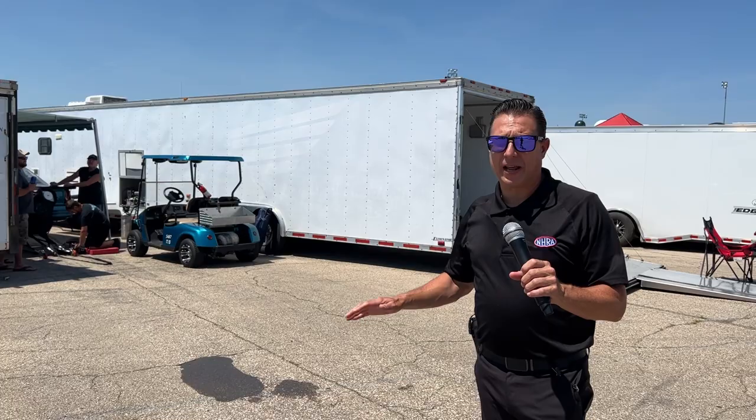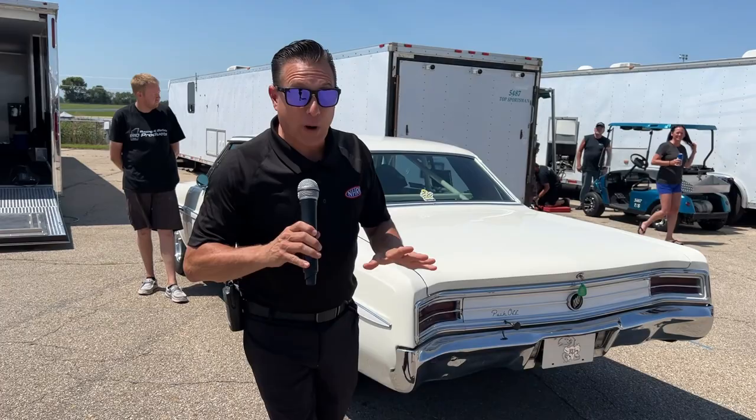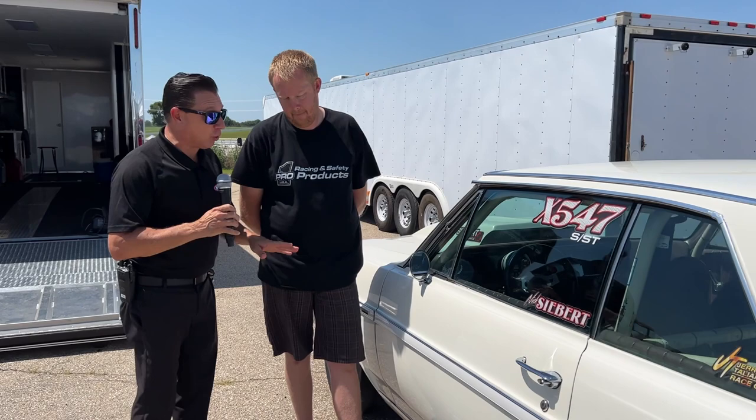Drag race cars come in all shapes and sizes, but General Motors kind of dominates with the Chevy Camaro, and we've got a lot of really great ones here at the NHRA. So let's go in a different direction — let's get away from Chevrolet for a minute with this awesome 1964 Buick Skylark of Nick Siebert, running in Super Street.